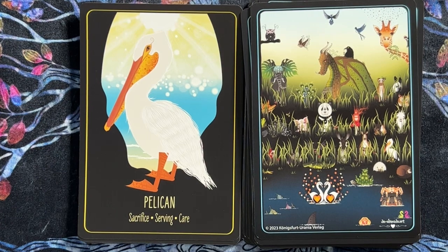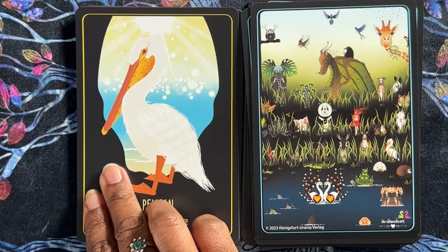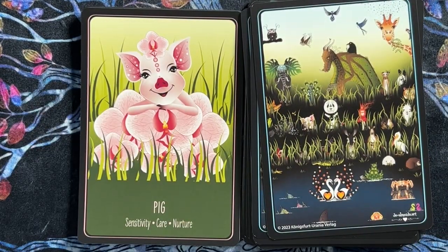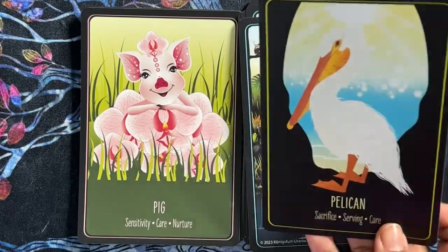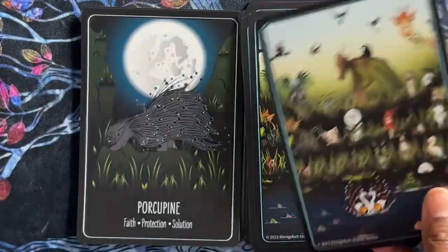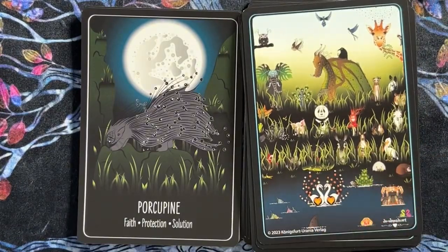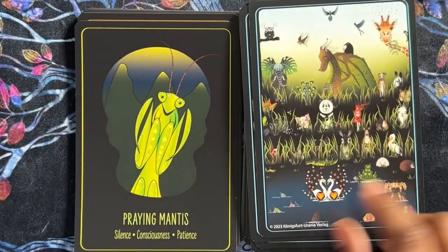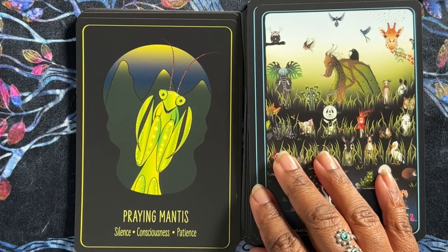Pelican — sacrifice, serving, care. Beautiful image of a pelican. Pig — sensitivity, care, and nature. So I've seen care twice — we do have some repeating keywords. Porcupine — faith, protection, solution. Praying Mantis — silence, consciousness, patience.